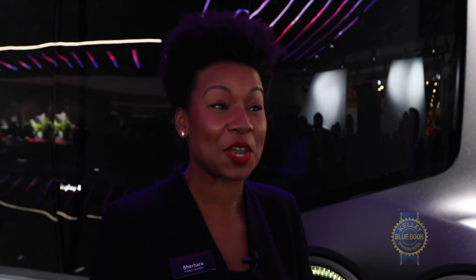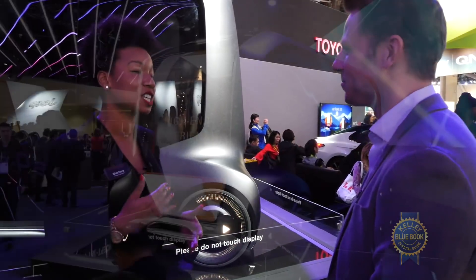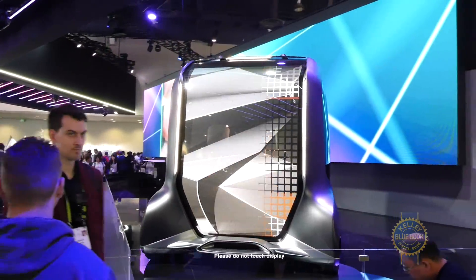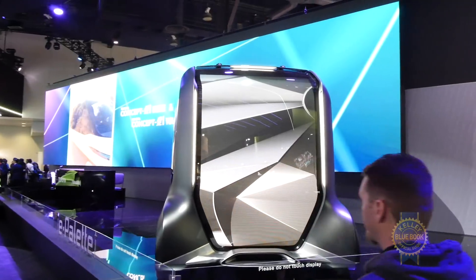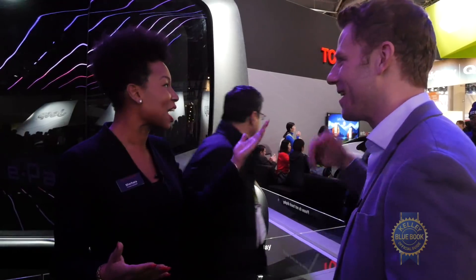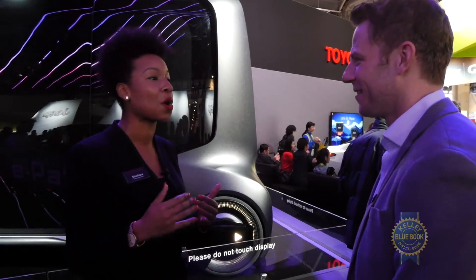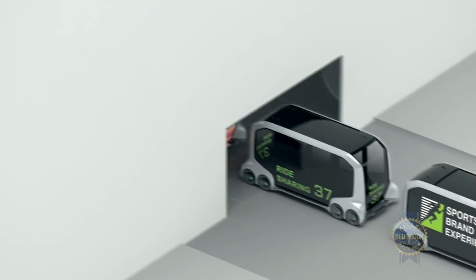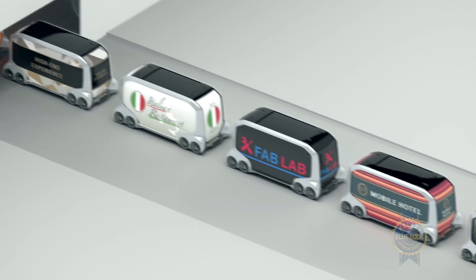The second big idea is nobody has to drive it. This is fully autonomous using Toyota's chauffeur mode technology. Our partners and users — like Amazon, Pizza Hut, or Uber — can use their own automated driving system and it's implemented into our system, which we call the Toyota Mobility Services Platform.